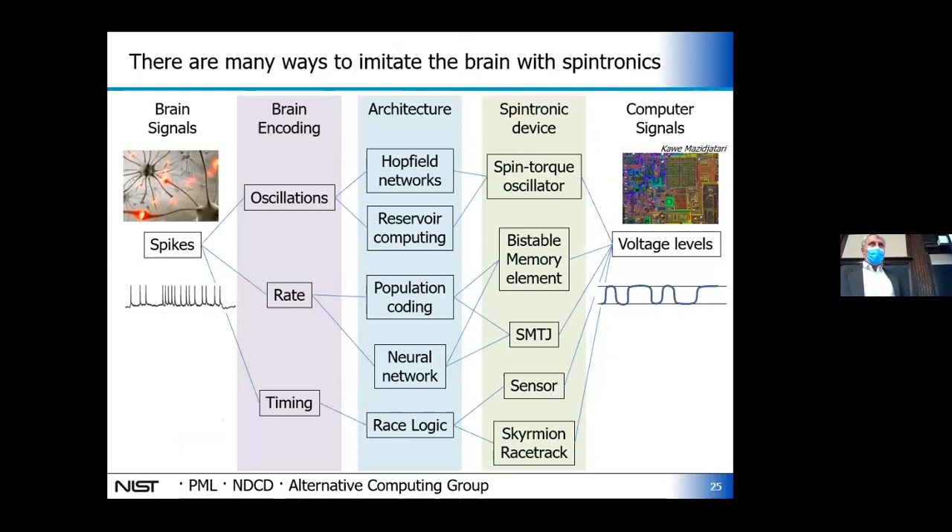Here's a one-slide summary of the different types of work I've been doing with spintronic implementations of brain-like computing. There are different models for how the brain encodes information — oscillations, spike rates, or spike timing — and different configurations for magnetic tunnel junctions: oscillators, memory, or superparamagnetic tunnel junctions. We've either modeled or physically implemented different possible configurations. I'm going to talk about two of these in this talk, but I could go on for hours because they're all pretty cool.